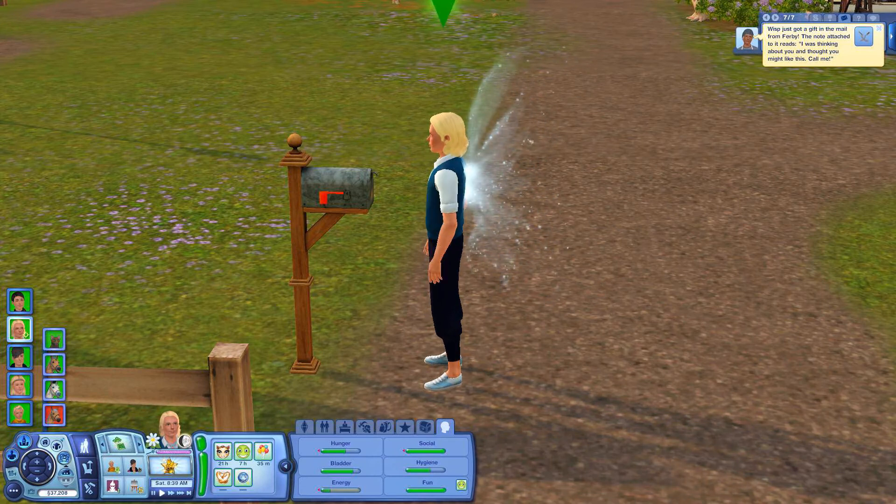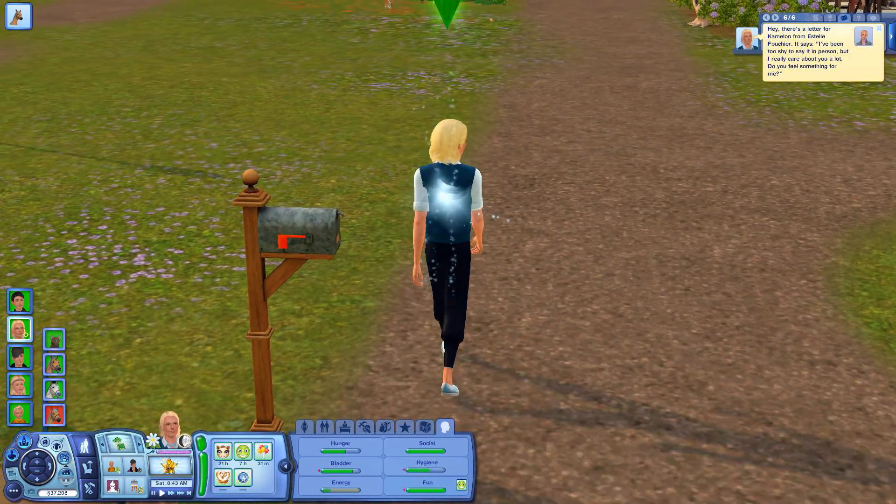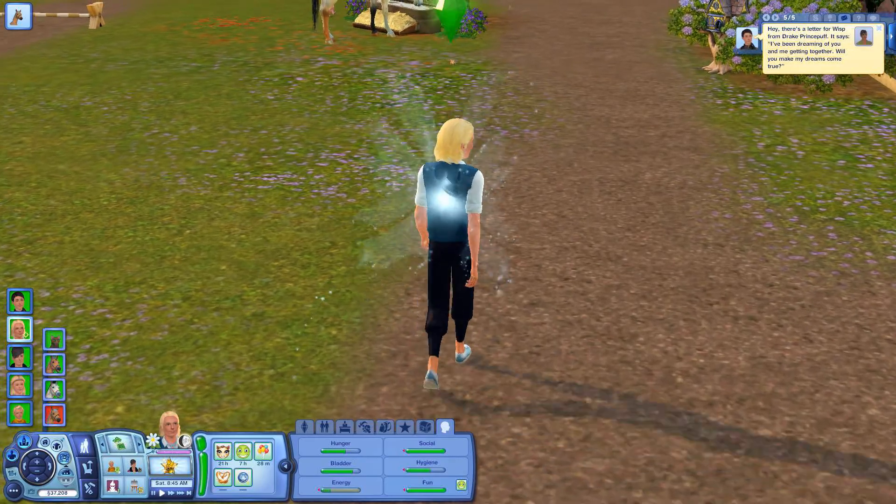So Furby sent us some — what, scimitars? Some swords because he likes us. Estelle also likes us.